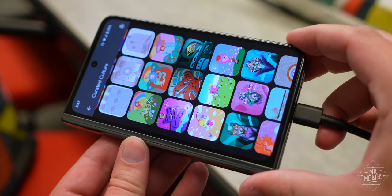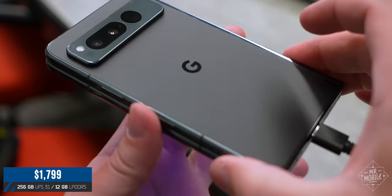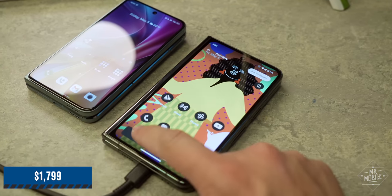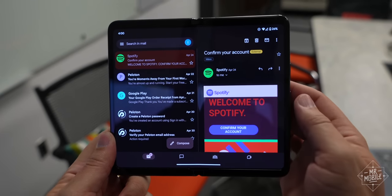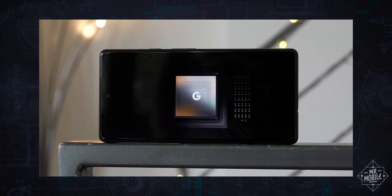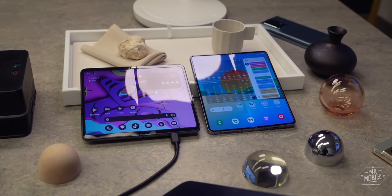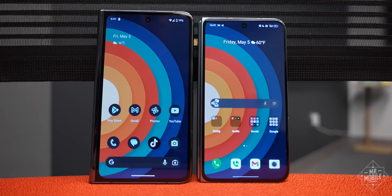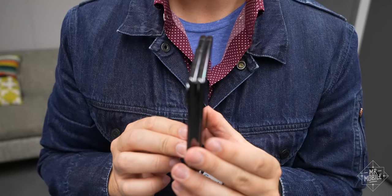Let's come back down to earth for the conclusion. Pixel Fold is more than a testbed — it's a real product that'll cost a buck shy of $1,800 when it goes on sale June 27th, the same full retail price Samsung.com is still quoting for the Galaxy Fold 4. For that price, there are real questions that need answering: What kind of service and repair options will Google offer? How will the Tensor G2 processor hold up in network performance and thermal efficiency? How will the Pixel Fold measure up to the forthcoming Galaxy Fold 5 due later in the summer? And will the existence of the Pixel Fold really have the network effect across the foldable ecosystem? Those are questions I can only answer in a full-length review, which is coming soon.